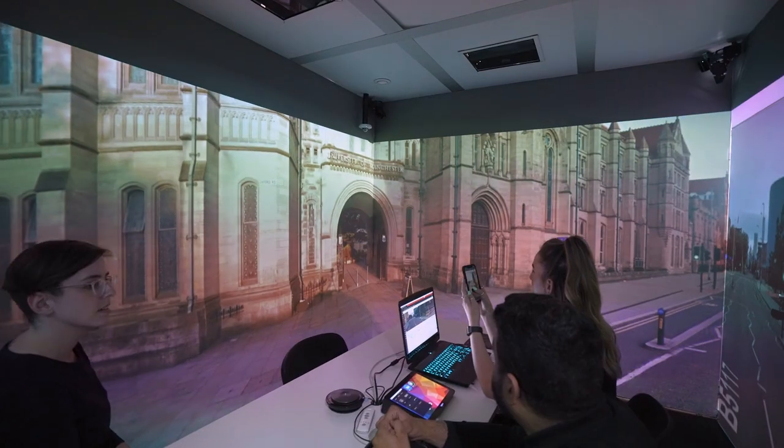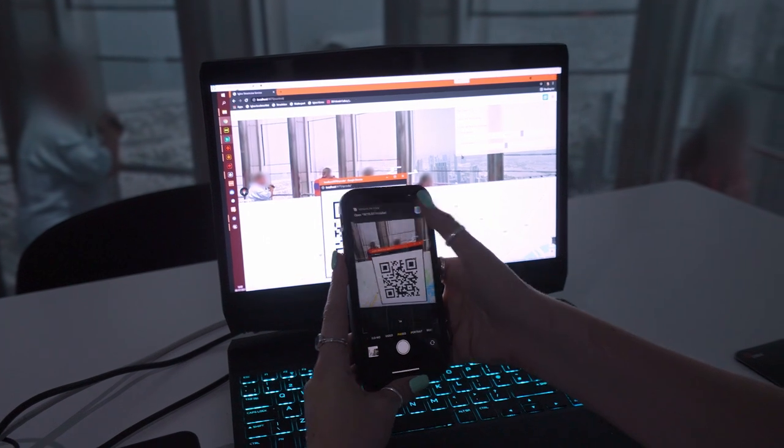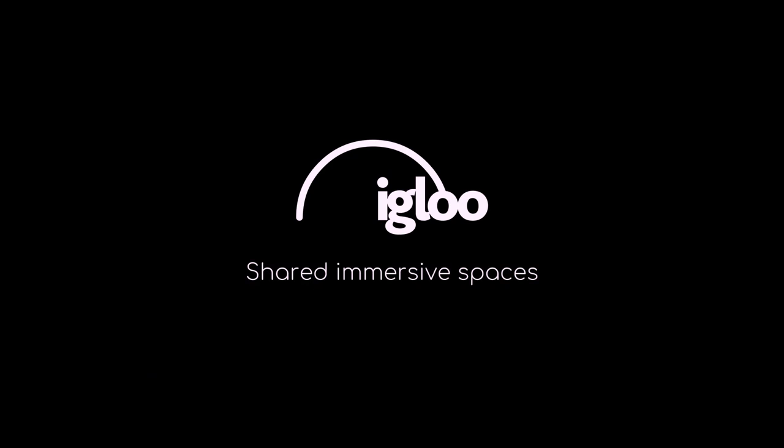It's easy to use and can be accessed from your own device, simply by scanning a QR code on the screen that's generated by our software. For more information on our immersive workspaces, please visit igloovision.com.